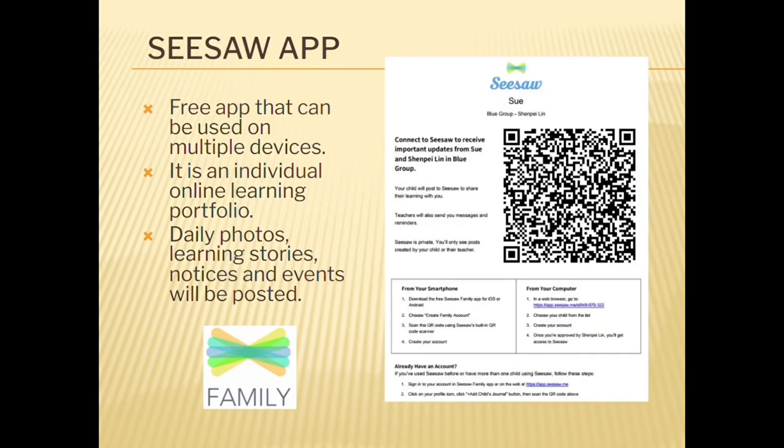In preschool, the Seesaw app is used daily. You can view photos, see learning stories and receive notifications directly from the preschool educators.